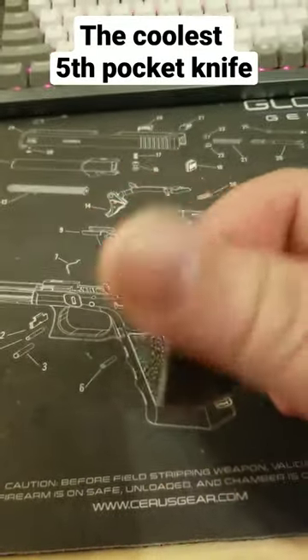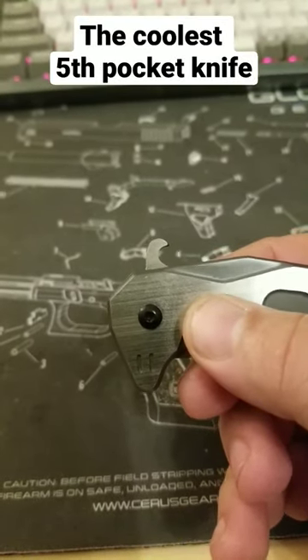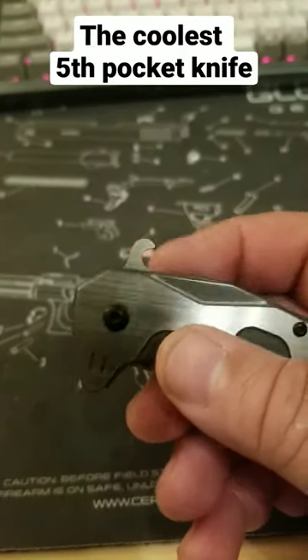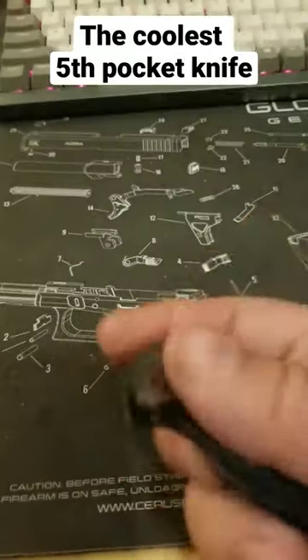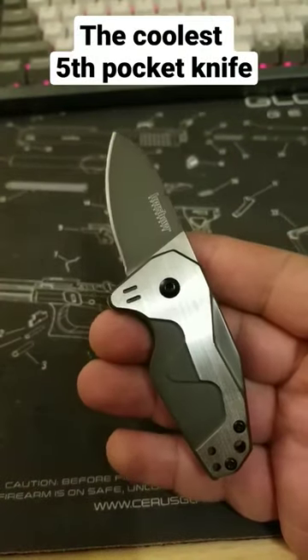But for me, the real party piece is this integrated bottle opener into the flipper tab. This is definitely a GTC signature design element and just makes this one of the coolest little fifth pocket knives ever designed.